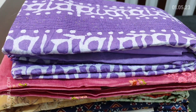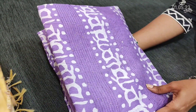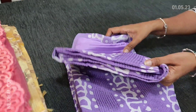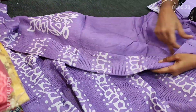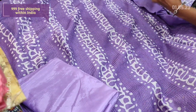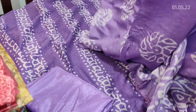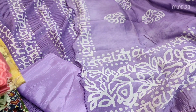Next we are going to see dress material in soft silk cotton in attractive violet color. These are original wax batik designs and the front side is highlighted with thread and tiny sequence work. We have a simple batik design at the back. Lining is needed and matching thin silky fabric is provided for lining. Dupatta in soft silk cotton has batik design and tapings have to be done for the edges. Cost of the set is 999 with free shipping.